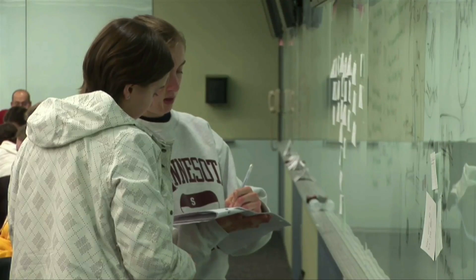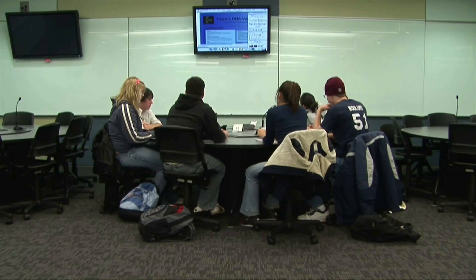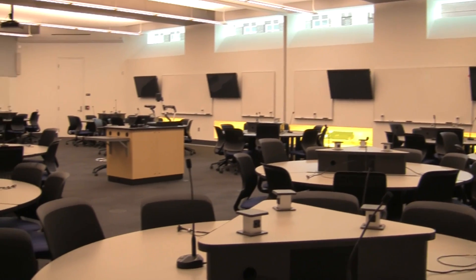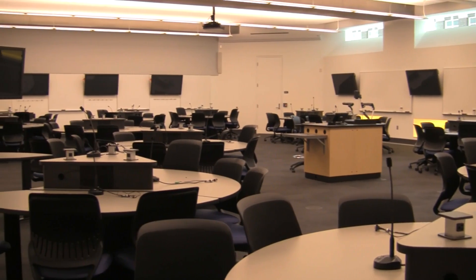Those new classrooms represent what the University believes is the largest investment of its kind in active learning classrooms. In addition to more traditional lecture space, these are high-tech and engaging, allowing for more interaction among students and faculty. This is the classroom building of the future.